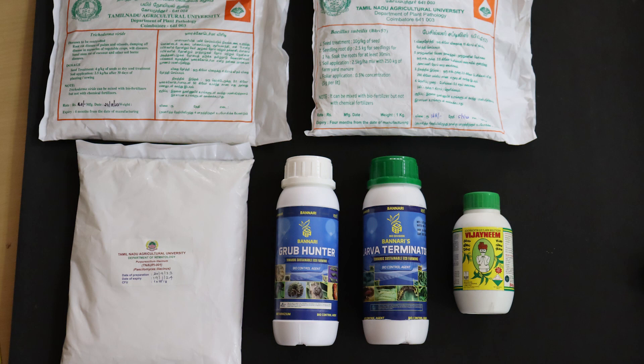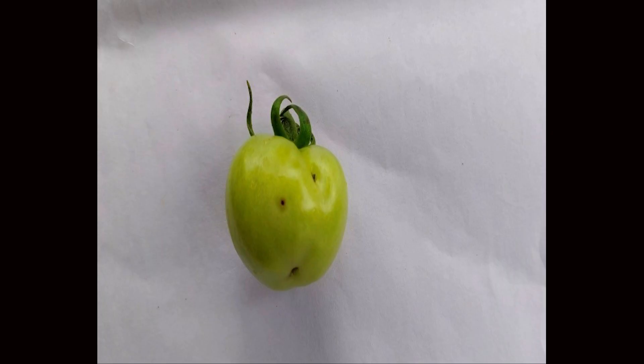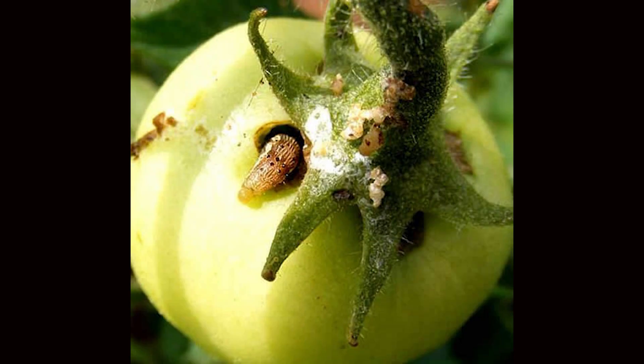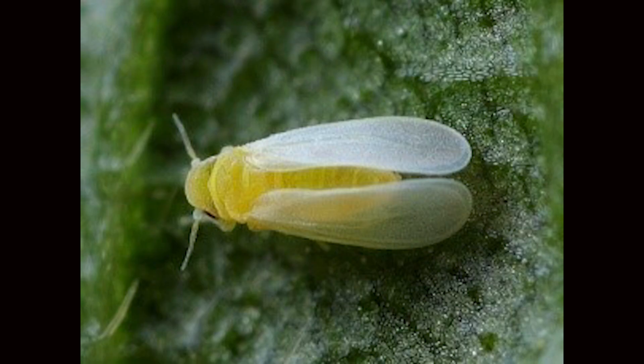Along with grafting technology, we are also using biopesticides like Bacillus thuringiensis, Beauveria bassiana, or Metarhizium anisopliae to tackle sucking insects as well as caterpillar pests causing fruit borer damage. One recent invasive pest problem in tomato is the tomato pinworm or South American tomato leaf miner. These biopesticides provide broad spectrum protection against tomato fruit borer Helicoverpa armigera, tomato pinworm Tuta absoluta, and other sucking insects like whiteflies, aphids, thrips, and leafhoppers.